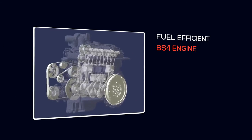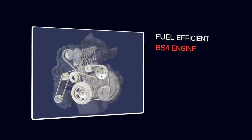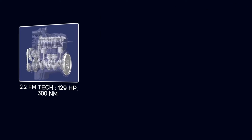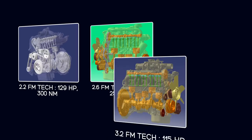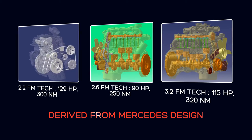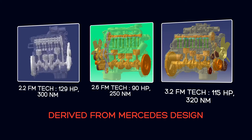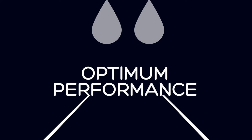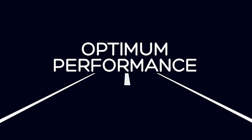Powered by the most fuel-efficient PS4 engines in its class, the 2.2 FM Tech, 2.6 FM Tech and 3.2 FM Tech are derived from Mercedes designs and adapted to Indian road and usage conditions. These deliver best fuel economy and optimum performance at all times. Highest reliability ensures on-time performance every time.